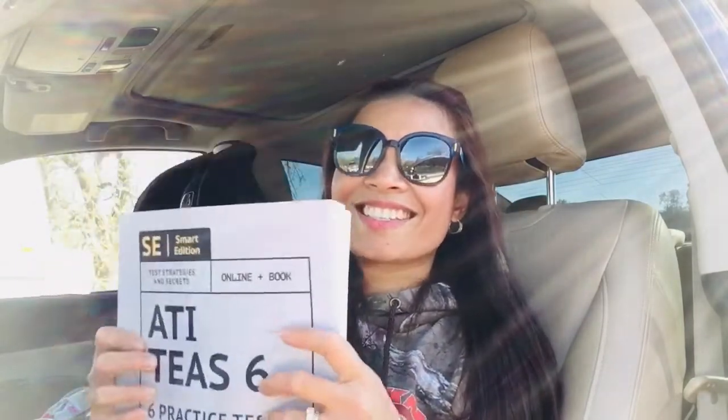This gives you a higher score guarantee. Now I want to talk about breaking down the exam sections. The TEAS has four sections: reading, math, science, and English and language usage. For reading, you have 53 questions and you can answer them in 64 minutes — pretty much about one minute and a few seconds per question.